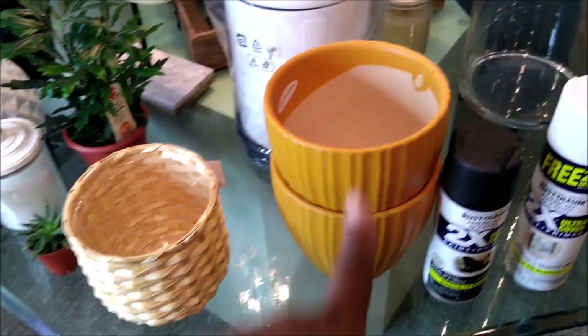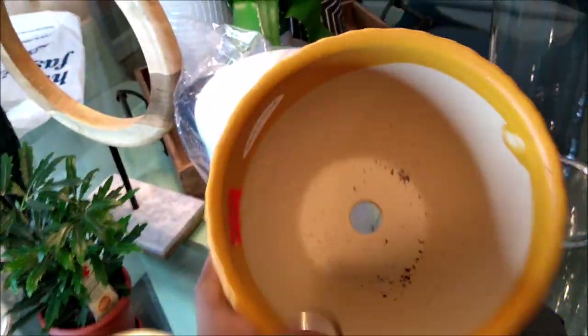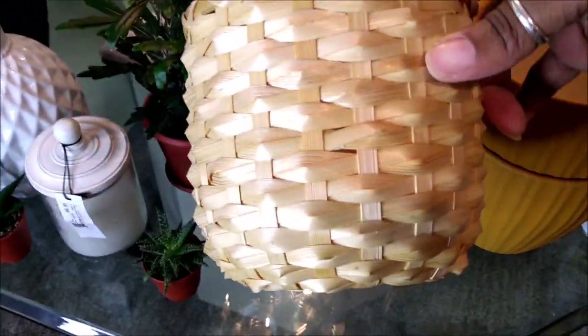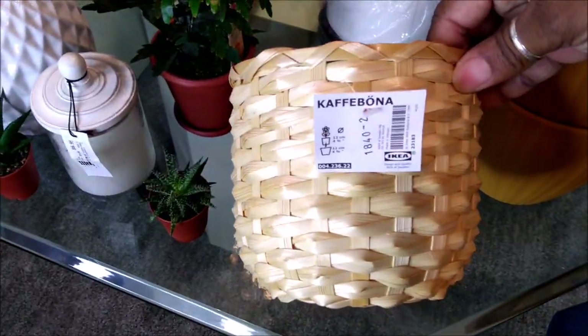These pots are $3.99 and they're like a ceramic pot — you can't beat that price. And if you're a plant person, they have drainage holes. And then I have this little pot that I got from Ikea when we went to Missouri for our vacation.